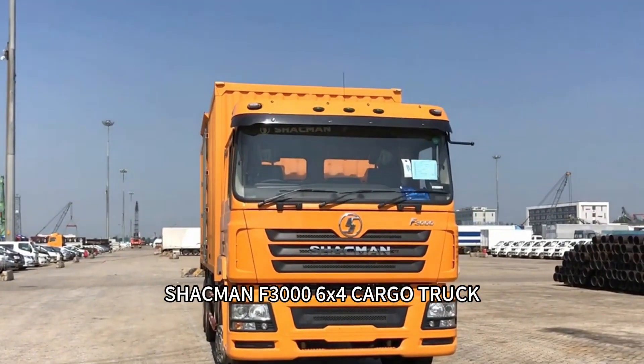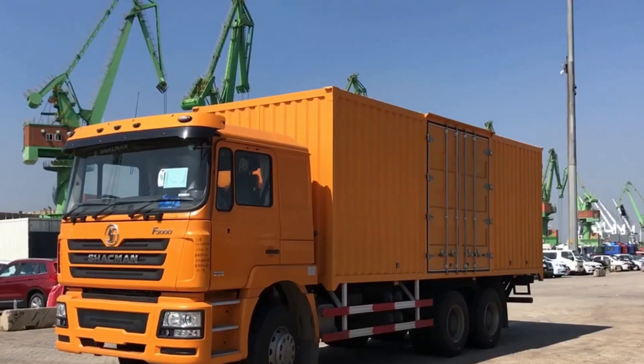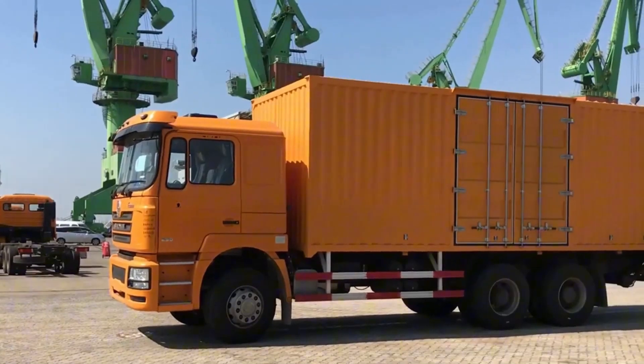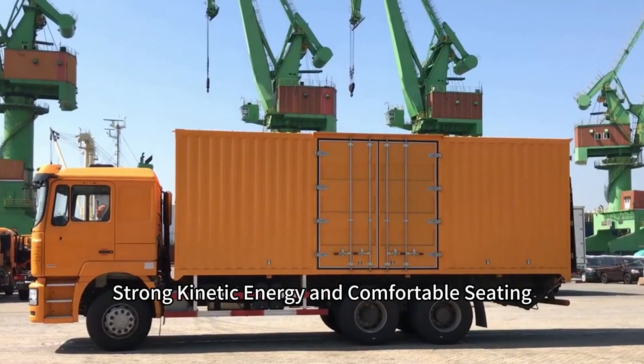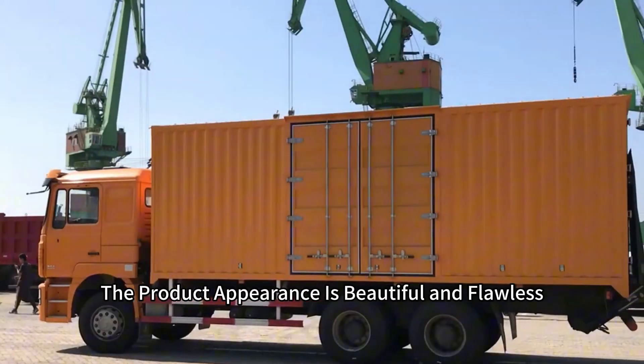SHACMAN F3000 Cargo Truck — how to test and detect product quality. The driving function is good after the vehicle is started, with strong kinetic energy and comfortable seating. The product appearance is beautiful and flawless.